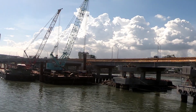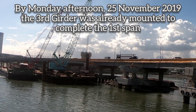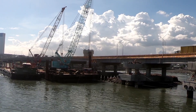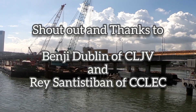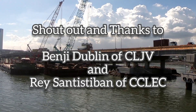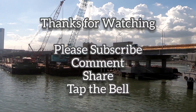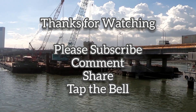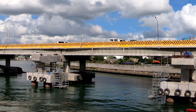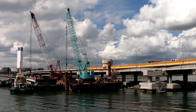They are now mounting the third girder. It is now almost in place on top of the headstock. You can see it's in place on top — the third girder is successfully mounted.